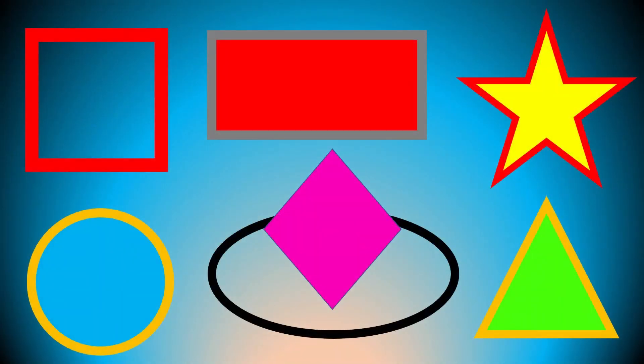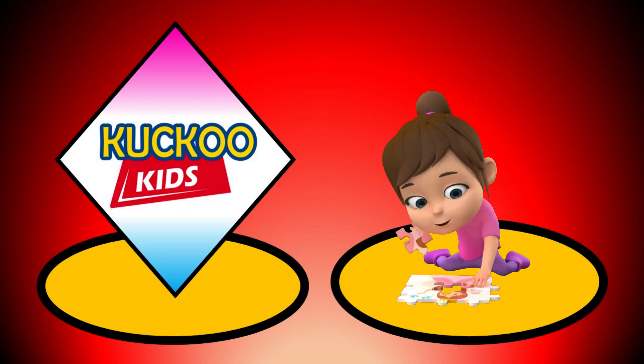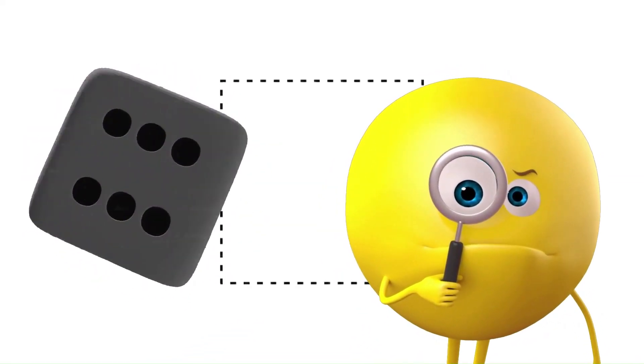Cuckoo Kids. Basic Shapes. What shape is it?